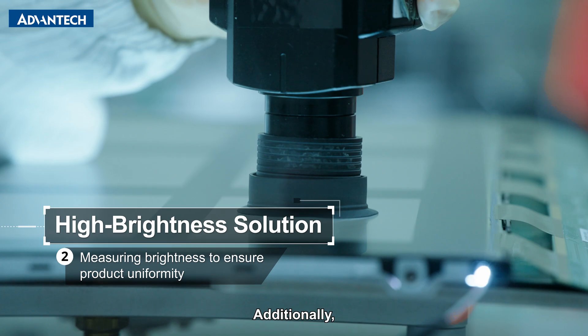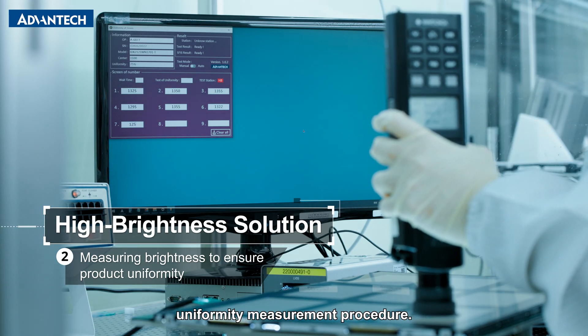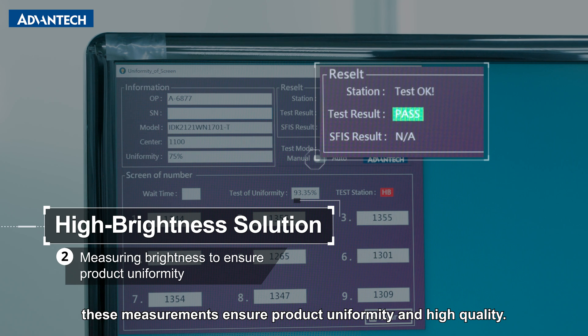Additionally, the displays undergo a comprehensive brightness uniformity measurement procedure. By dividing the display into multiple areas, these measurements ensure product uniformity and high quality.